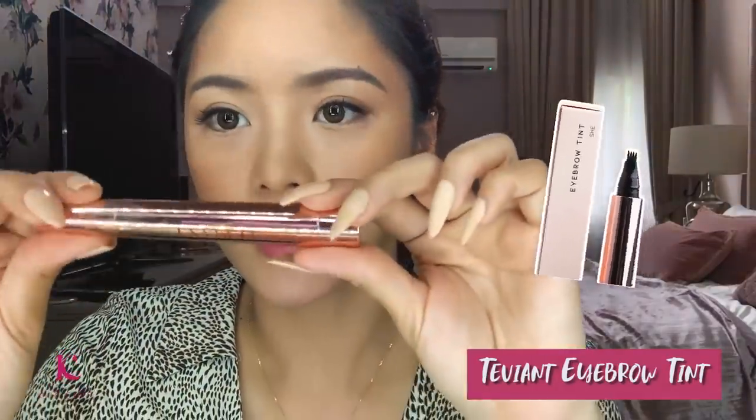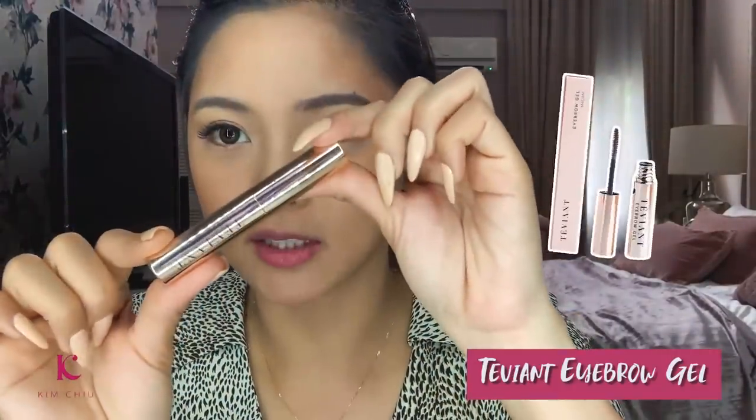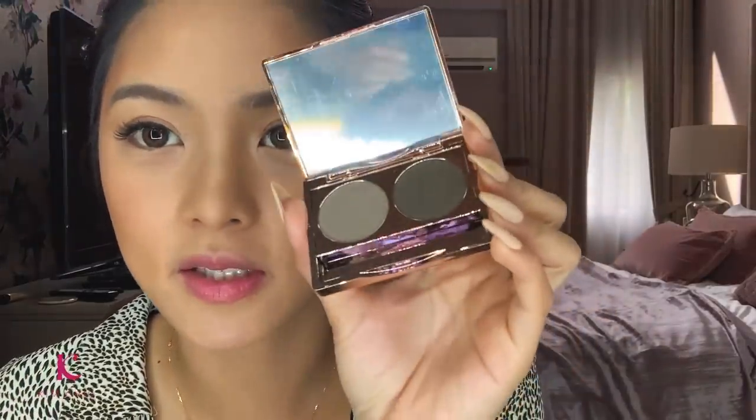So the next most important is kilay — kilay is life! I have the Tevion eyebrow duo powder, eyebrow tint, and eyebrow gel. And one of my secrets: habang nasa kilay ka na, pang nose line ko rin ito — yung mga pang kilay, lagyan mo sa tip ng nose. Oh my gosh — 100,000 nose line!